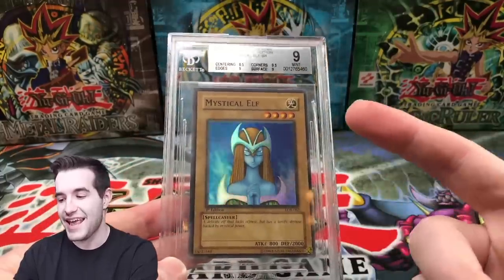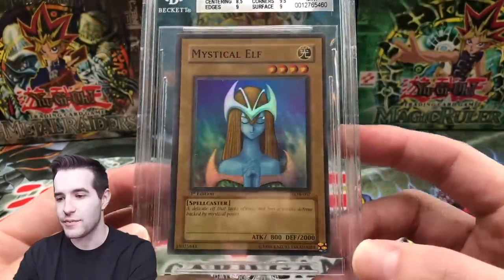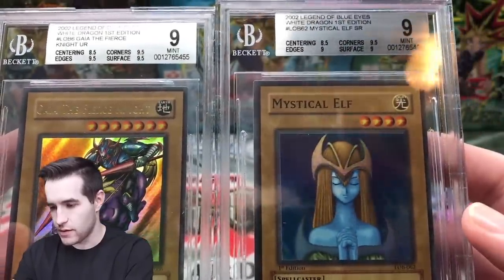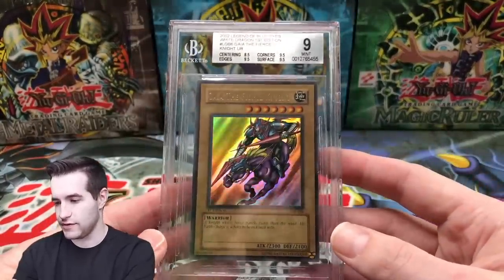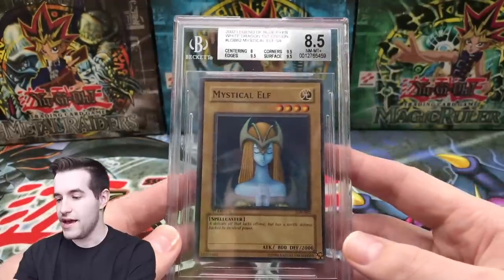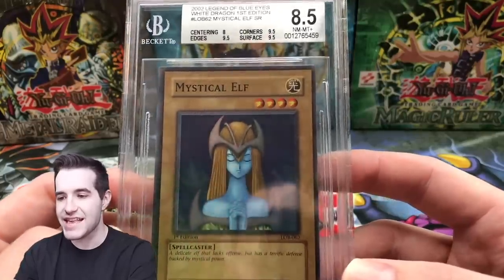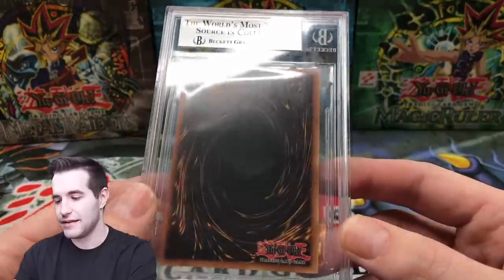I paid $100 a card to get 8.5s and 9s right out of the pack. That is brutal. They are just killing this. I mean this one's centering is horrible, but you're telling me these centerings are the same? I guess they are — they are both pretty bad. 8.5 Mystical Elf. That 9 Mystical Elf was probably the one out of the blister pack, not the booster box. An 8 centering on this one — oh my, we got 9.5 on everything else with an 8 centering. I mean the centering is bad, but this is disappointing.